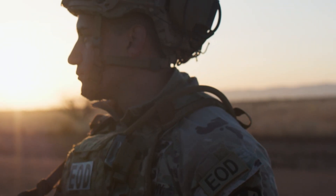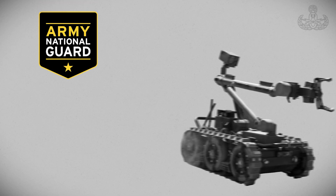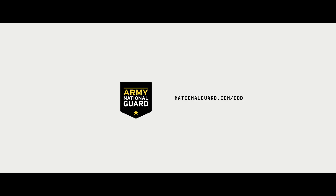Being able to build relationships, being able to negotiate, being able to think very well under pressure, make right decisions — the skills required to be an EOD technician are applicable in just about everything you can do in your personal and professional life. If you think you have what it takes to join the ranks of the best, you can become an Explosive Ordnance Disposal Technician in the Army National Guard. Go to NationalGuard.com/EOD or talk to a recruiter today.